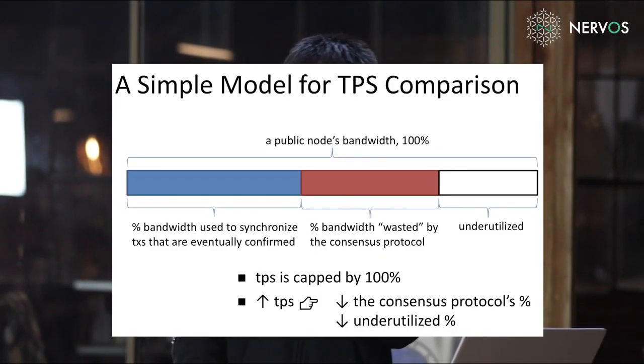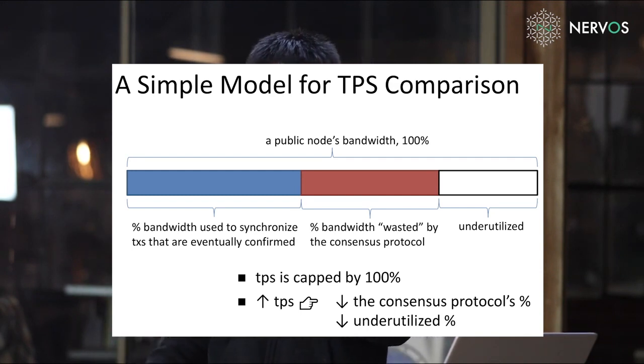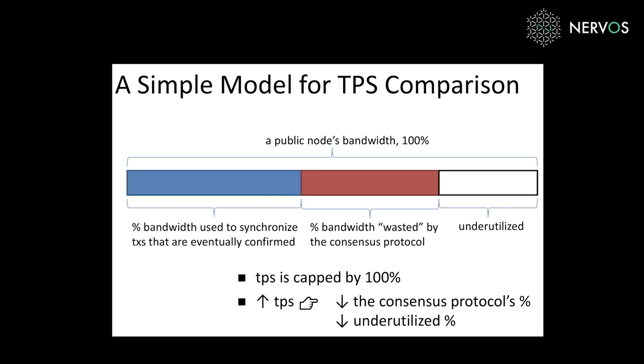Here is our model for TPS comparison. A public node's bandwidth is capped at 100%, and this bandwidth consists of three parts: the percentage used to synchronize transactions that are eventually confirmed (the real TPS), the percentage wasted by the consensus protocol, and the underutilized bandwidth. To increase TPS, there are only two things you can do: lower the consensus protocol's bandwidth consumption, or lower the underutilized bandwidth. You cannot go beyond 100% for layer one protocols.